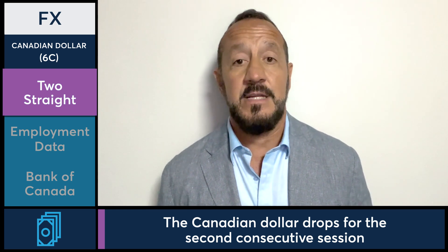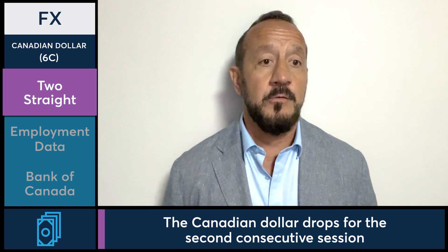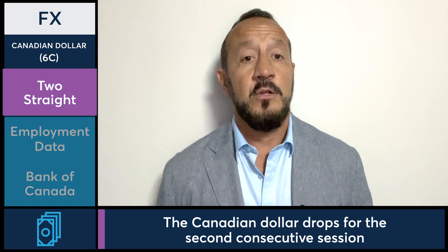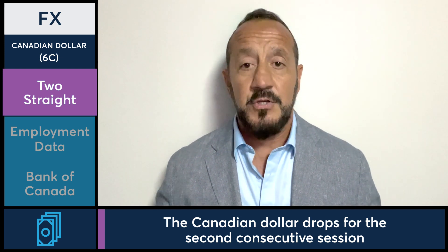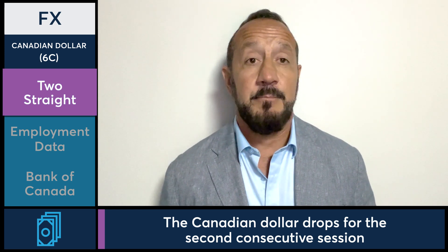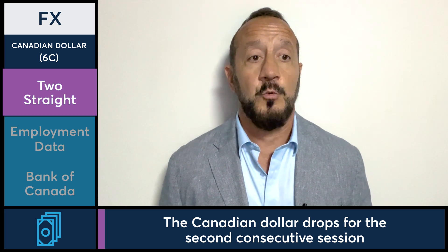This weekly finish continues the downtrend since the Canadian dollar made a rotational high during the week of December 26th of last year. It's moved down 3.03 percent since then and has been down about 12 of the last 14 weeks.